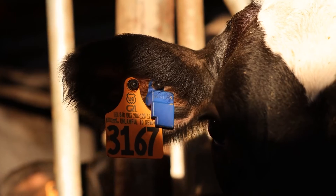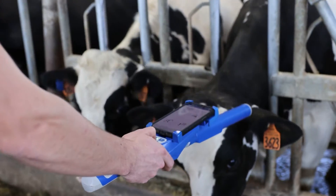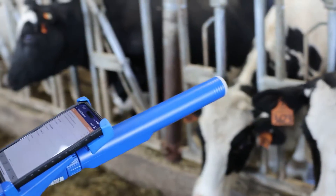If a cow goes into heat and she doesn't show much, the VA tags still pick up on it. Or if it's during the night when we're not here, it'll tell us that and gives us the optimal time to breed her.